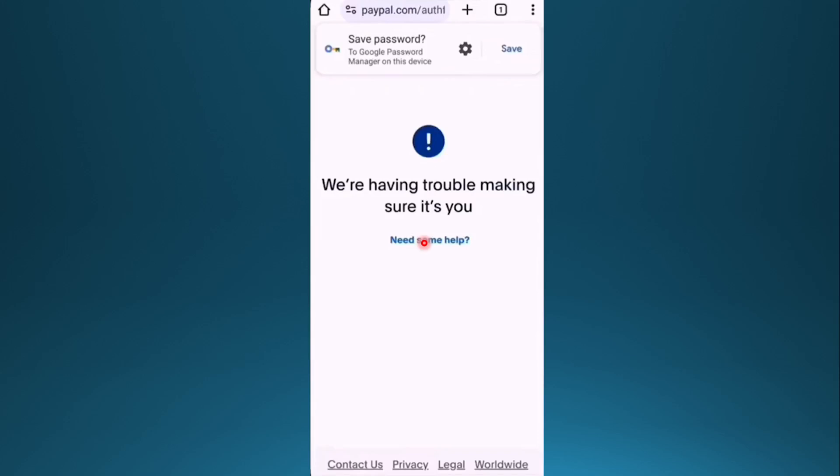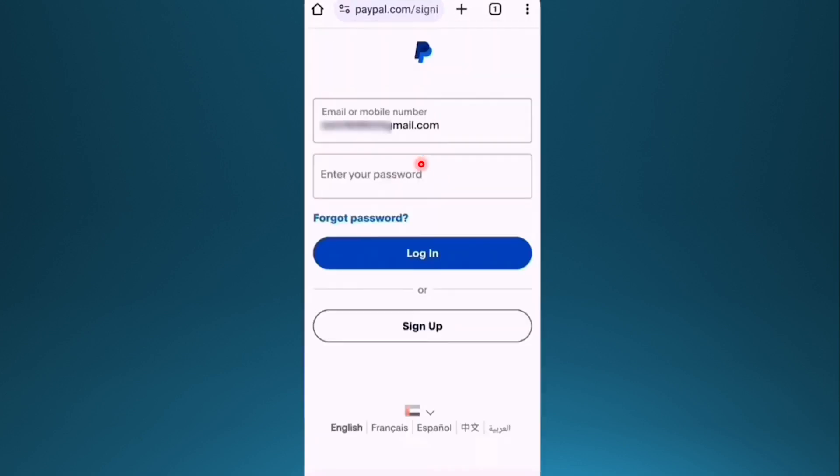In this video I'll show you how to fix the PayPal error 'We're having trouble making sure it's you.' This is really easy to fix. What you want to do is go to your PayPal login page.